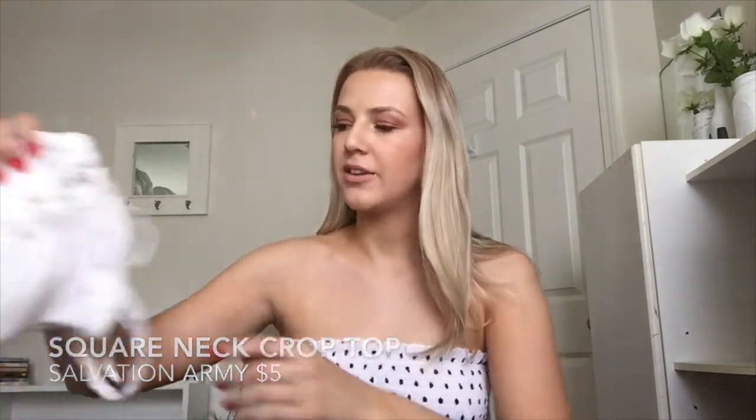The next thing I'm going to show you are tops. This one I actually DIY'd myself — it used to be longer but it's this square neck top that I got at Salvation Army for like a couple bucks. The next one I got is this bodysuit — just a tie-up one from LA Hearts at PacSun. I also got it at Plato's Closet for like ten dollars. It's super cute with high-waisted jeans or something like that.